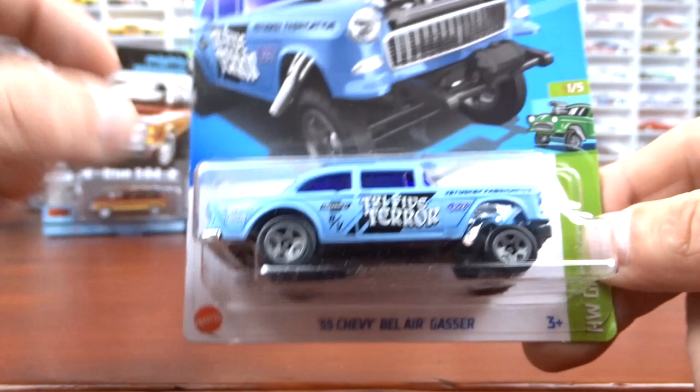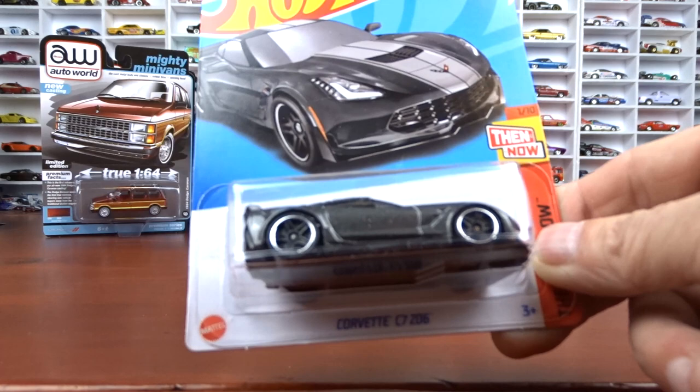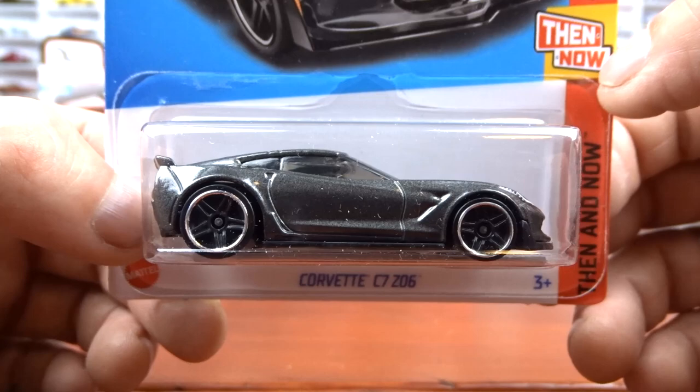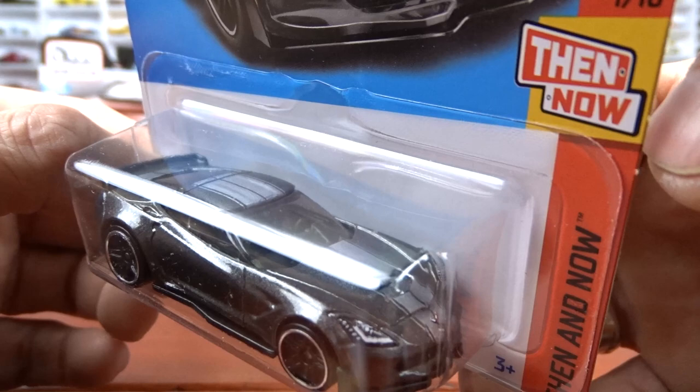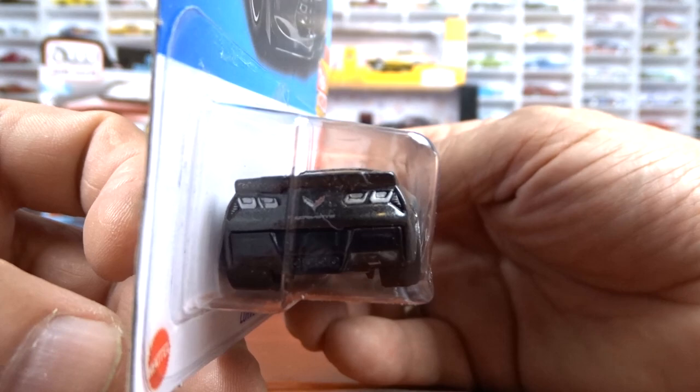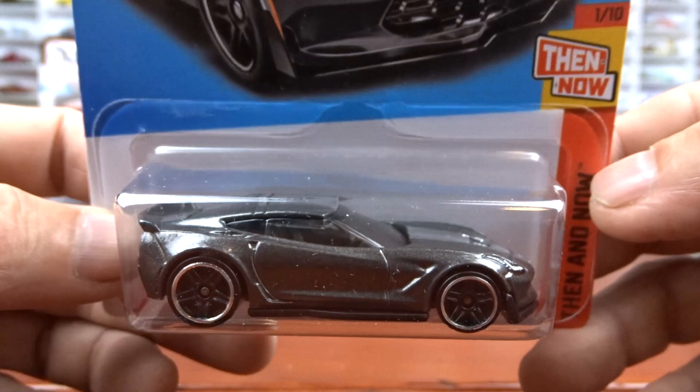And then we got the Corvette C7 Z06. Awesome — they did a nice job with this paint. It's gray with the silver striping. The paint scheme on this thing is awesome. It's got headlights in it, but this is one nice looking car from Hot Wheels. The thing is sharp. Lots of detail in the back. This one shocked me when I seen it — this is actually a really nice looking car. Did a nice job.